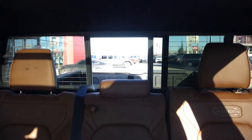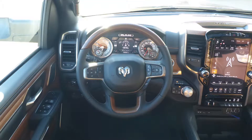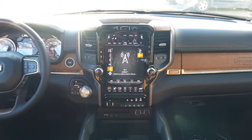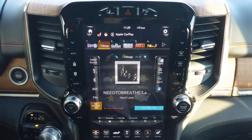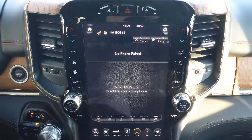A rear power sliding window, a wireless charging pad, steering wheel mounted audio controls with adaptive cruise control, a 12 inch touchscreen media center with AM and FM radio, and Sirius satellite radio with Travelink and Guardian.